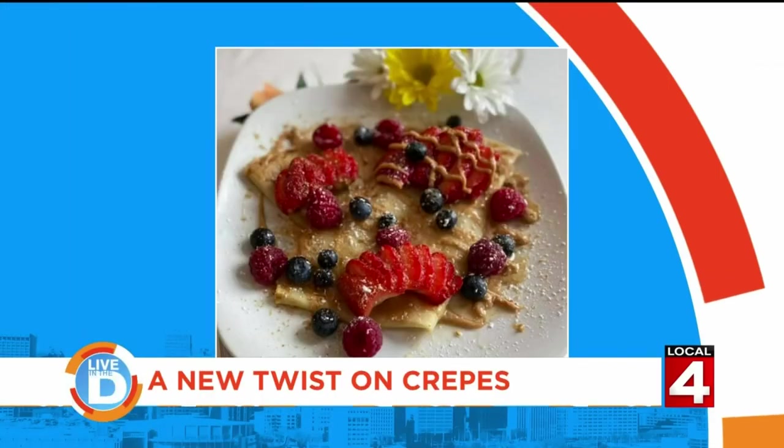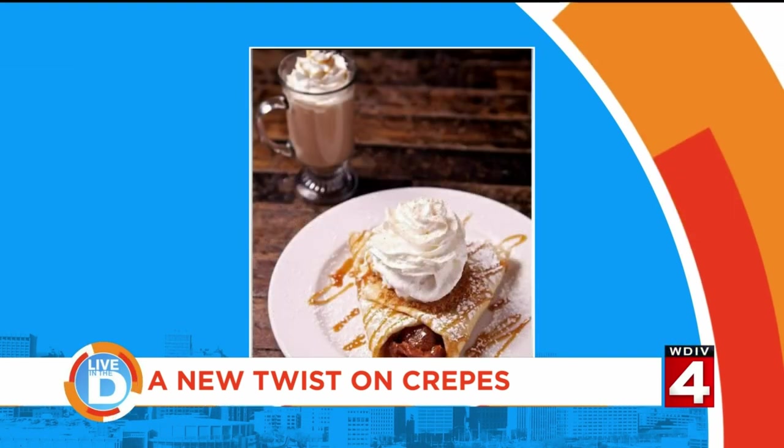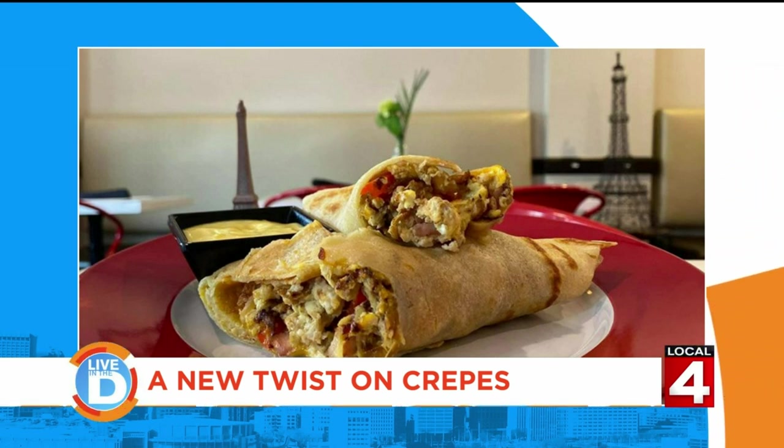Remind us where you're located and how people can place an order. We're located downtown Royal Oak, 317 South Washington Avenue. You can find us on DoorDash, Grubhub, Uber Eats. We have a website, lecreperestaurant.com, and on social media all platforms it's Le Crepe Royal Oak.